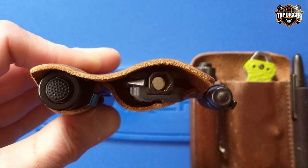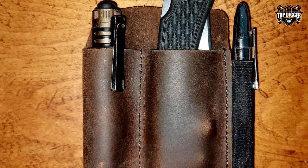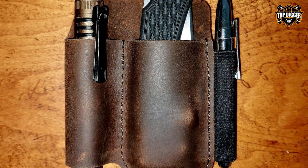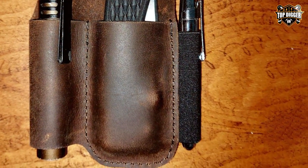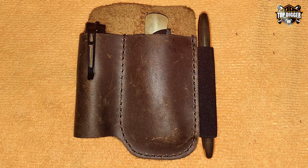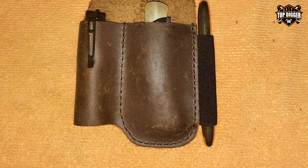Whether you're hiking, camping, or simply going about your daily tasks, you can trust the Deodreo EDC Leather Knife Sheath to protect and complement your favorite folding knife. In conclusion, if you're looking for a reliable and stylish way to carry your folding knife, the Deodreo EDC Leather Knife Sheath is an excellent choice.